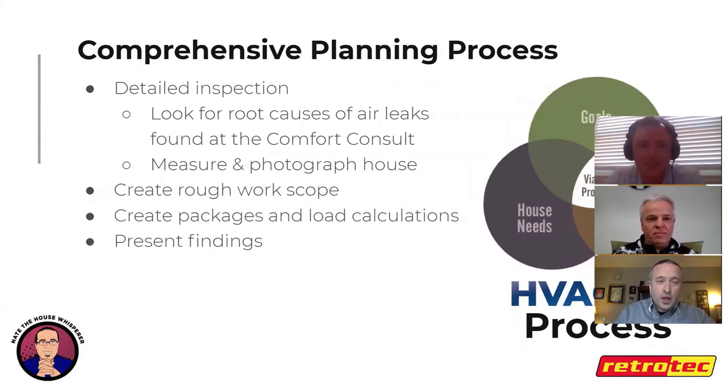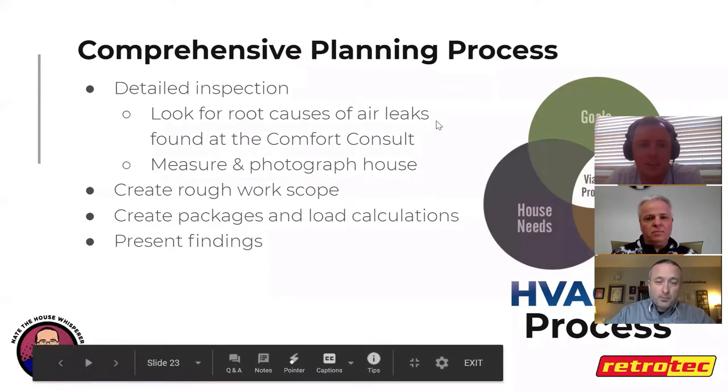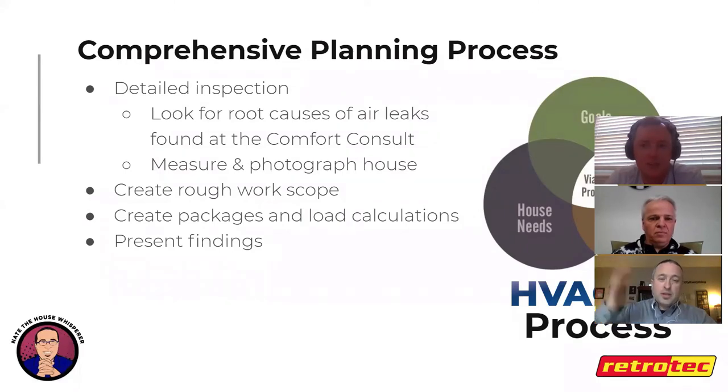The comprehensive planning process involves a detailed inspection looking for root causes of air leaks, measuring the house, and taking lots of photos to build a 3D mental model. Back at the office, a rough work scope is created — a spreadsheet of everything possible to do to the house. Then packages are built: starting with everything imaginable, backing off to what seems likely to work, then backing off again to match the budget.